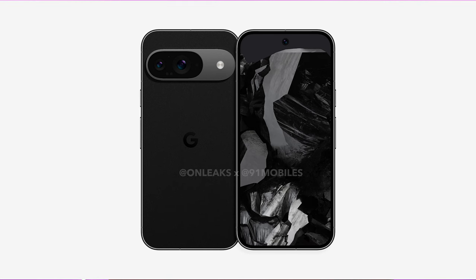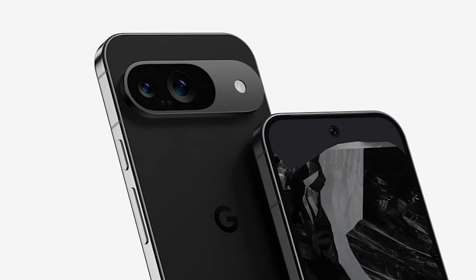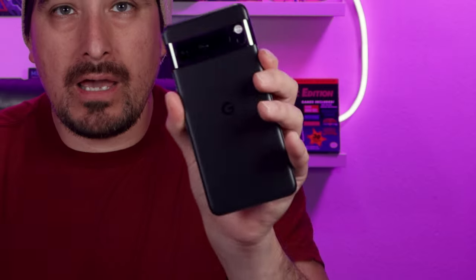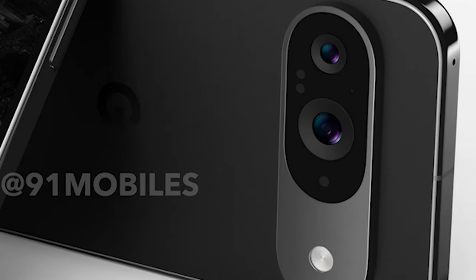Starting with the Pixel 9 — it's going to be the same size as the Pixel 8. The difference is the camera housing, which will have a pill shape like on the Pixel 8 and Pixel 8 Pro. It looks like it'll have a more matte color versus the shiny camera housing on the Pixel 8. It also won't extend all the way around like a band — it's going to sit more in the middle of the device, a departure from previous designs.